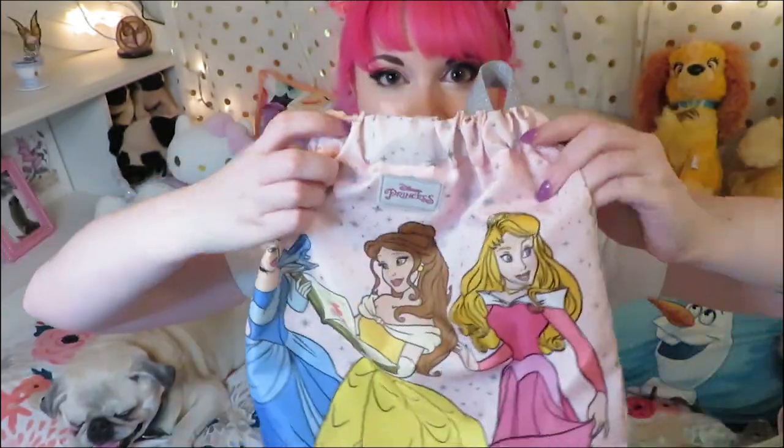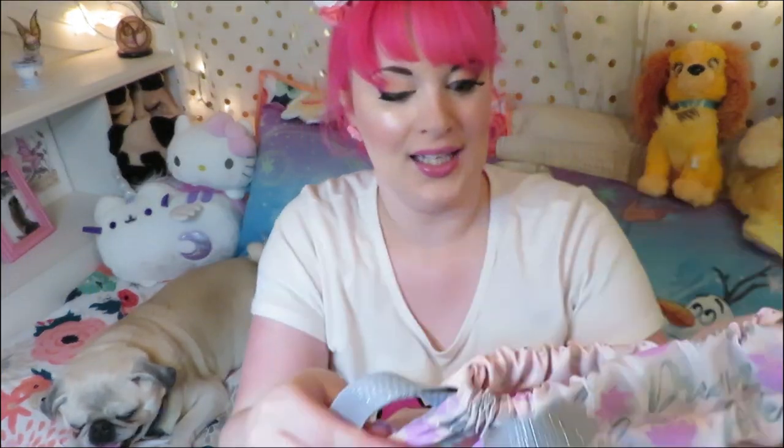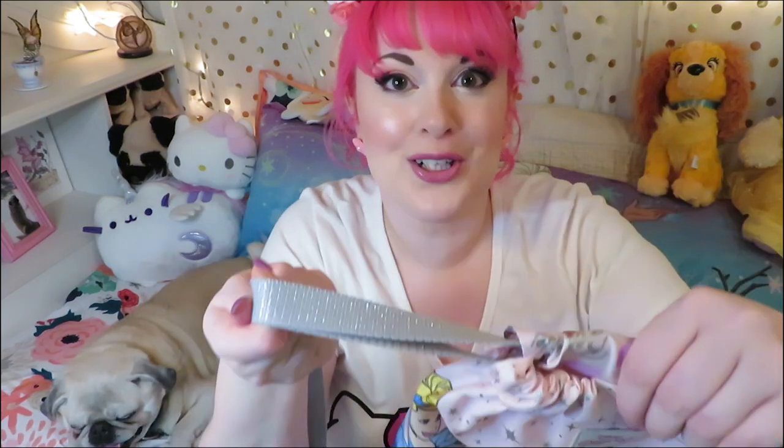Then I've got this drawstring bag — not sure I'd call it a purse, but it's so pretty I had to show you. I got this from Magic at Your Door last year. It's super nice quality, has the names of the princesses on the back, and even the straps are kind of sparkly. I actually use this as my gym bag.